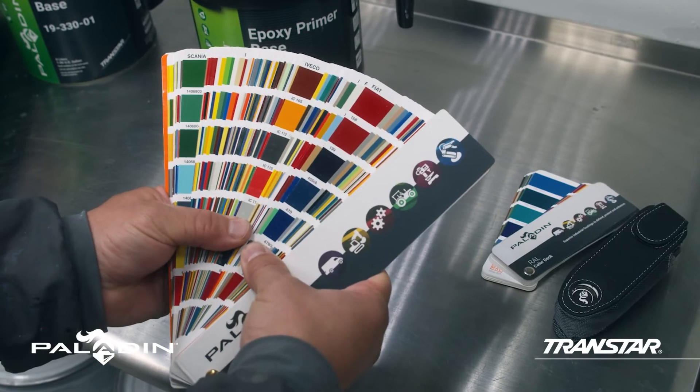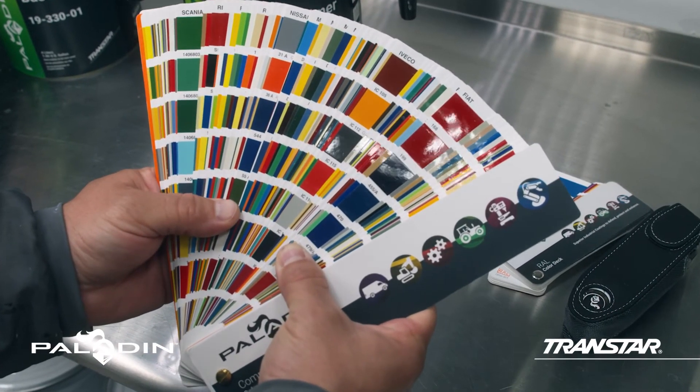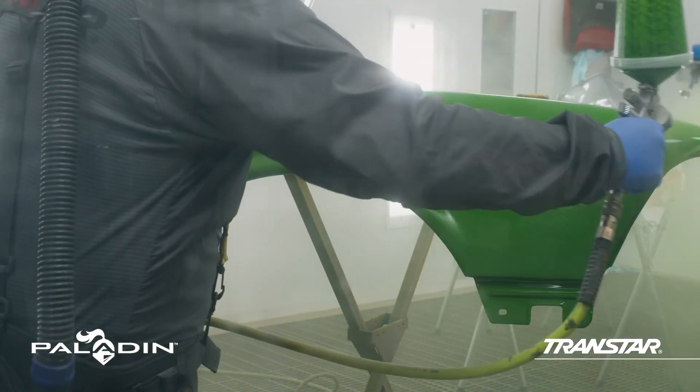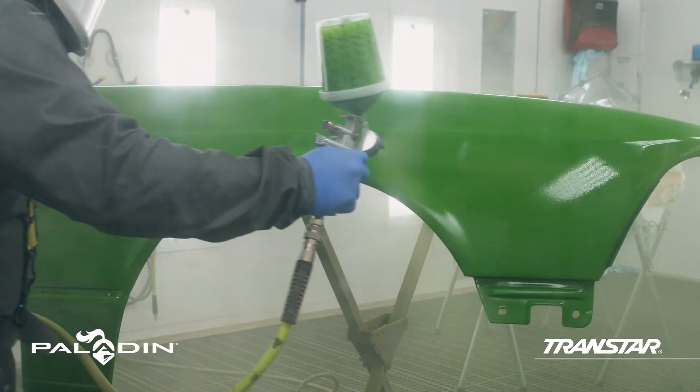Paladin also offers a color chip deck that features a range of sprayed Paladin formulas that can be physically compared to the project color to achieve an accurate match.